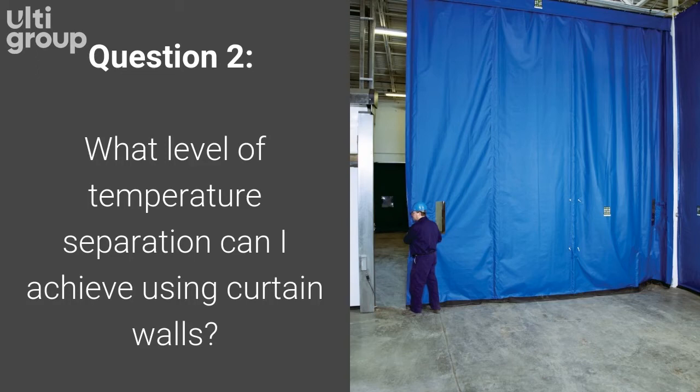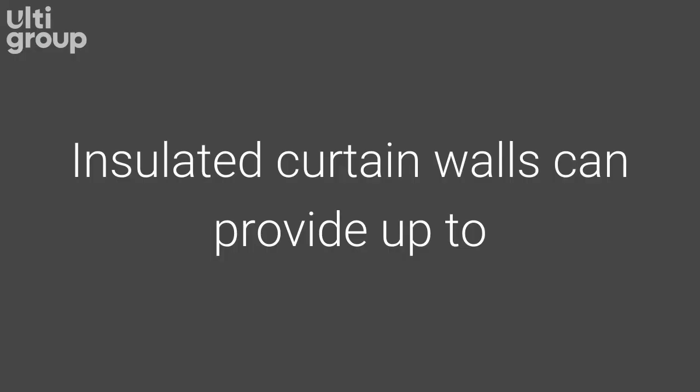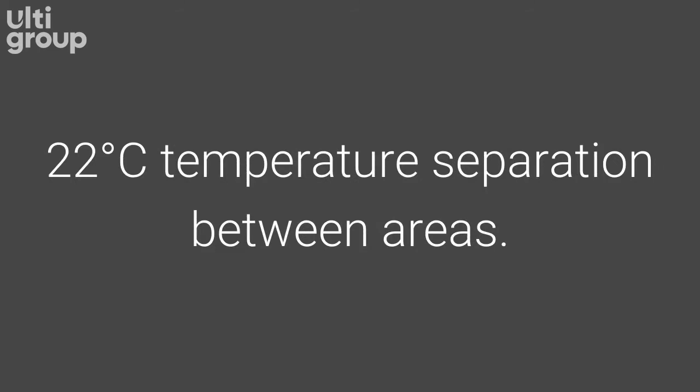Question 2. What level of temperature separation can I achieve using curtain walls? Curtain walls can be used to divide cooler or freezer space, keep employees warm or cool in specified plant areas where treated air is needed, and protect temperature-sensitive items or processes. Insulated curtain walls can provide up to 22 degrees Celsius temperature separation between areas.